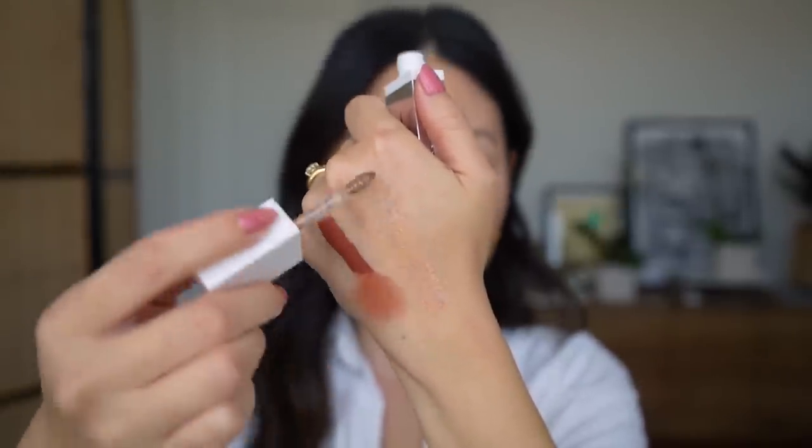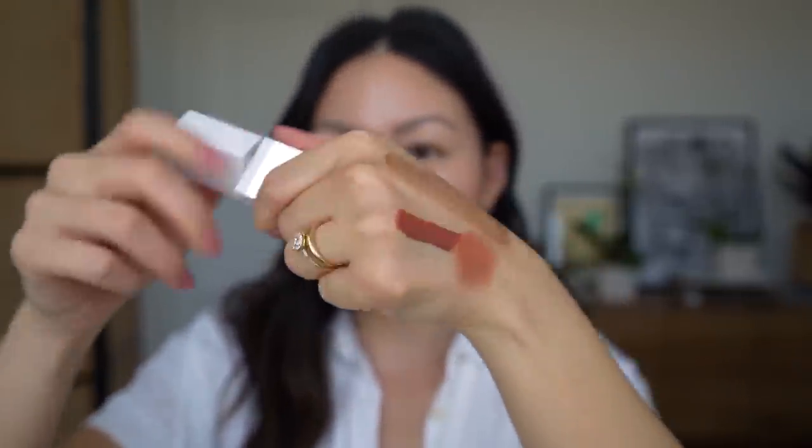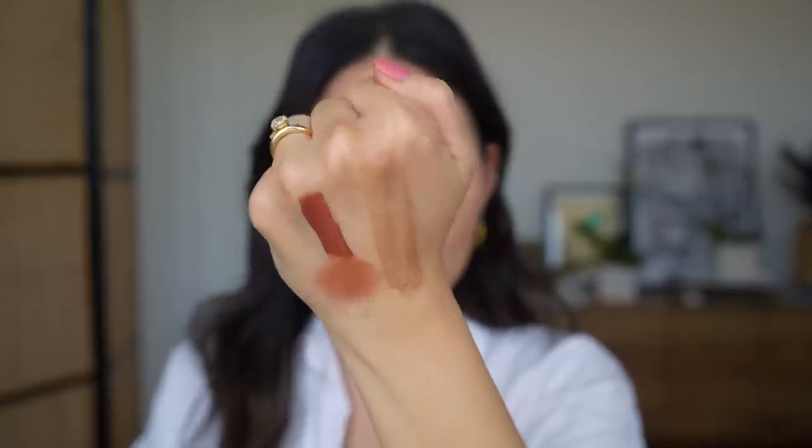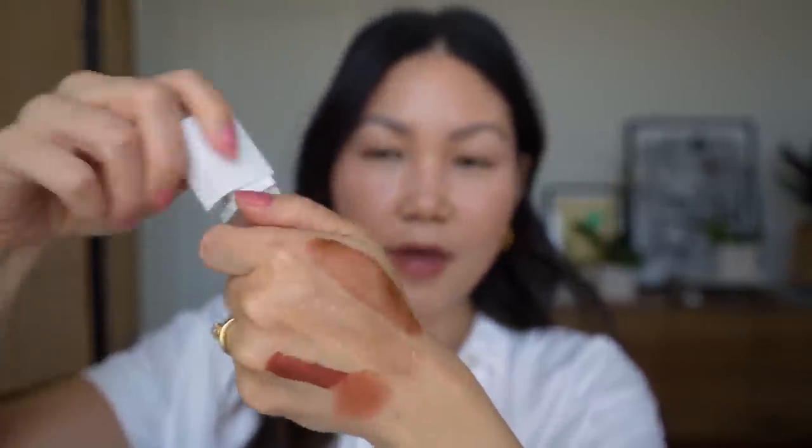And I hope this comes across on camera, but in person it has the most magical mix of silver and rose gold and gold micro glitters in there. It looks really wet across the eye — you can even see the way it's reflecting light on my hand. It's so stunning. And these really do set down, and once they set down they don't budge. So it's a really reliable liquid eyeshadow formula. The other shade is Baby Phoenix.